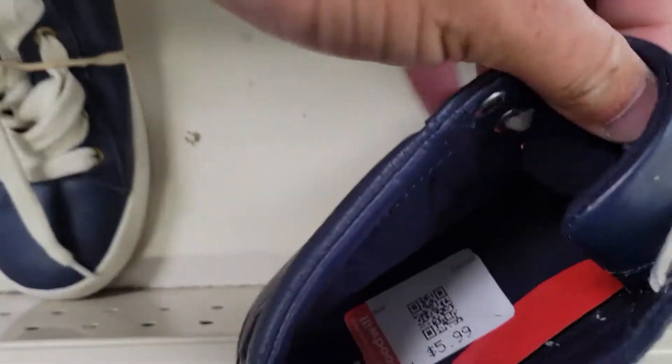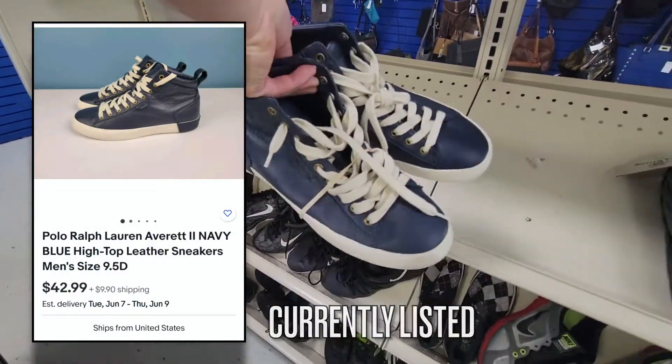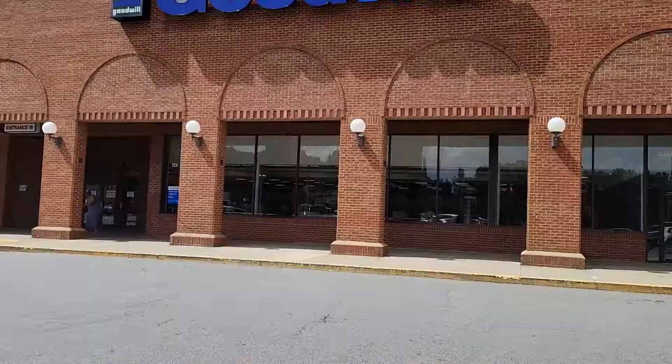Check inside and they're $5.99. Had to scoop those up. Listed them for $43.00 and they're currently for sale on eBay. Expect to make about $40.00.